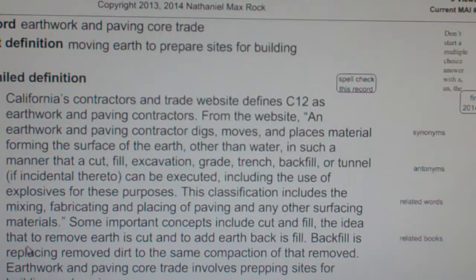Some important concepts include cut and fill — the idea that to remove earth is to cut, and to add earth back is fill. Backfill is replacing removed dirt to the same compaction of that removed. Earthwork and Paving Core Trade involves preparing sites for building and paving.